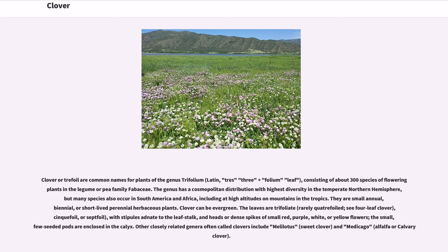Clover, or trefoil, are common names for plants of the genus Trifolium, consisting of about 300 species of flowering plants in the legume or pea family Fabaceae. The genus has a cosmopolitan distribution with highest diversity in the temperate northern hemisphere, but many species also occur in South America and Africa, including at high altitudes on mountains in the tropics.